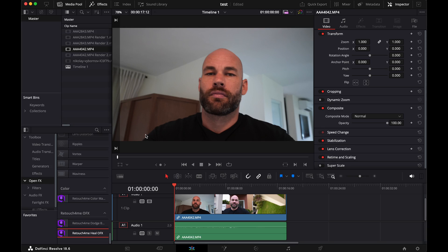The one main problem I currently have with this software is that I personally edit in Adobe Premiere, and this software is made for DaVinci Resolve, so I had to download DaVinci Resolve to make it work. But if you already use DaVinci, this is definitely worth checking out. We're going to be looking at three different plugins: Retouch4Me Heal OFX, Retouch4Me Dodge & Burn, and Retouch4Me Color Match. Let's start with Heal.